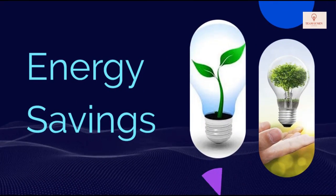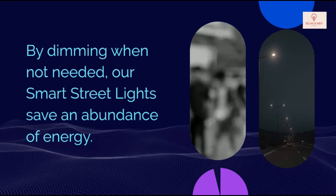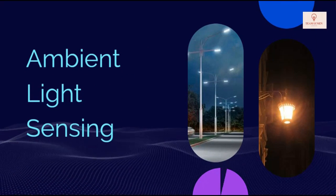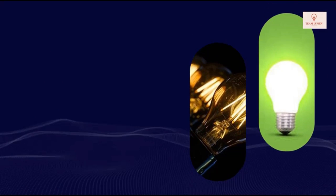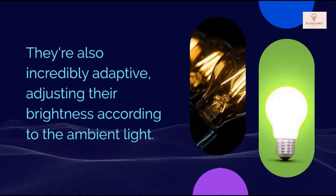Energy savings: by dimming when not needed, our smart street lights save an abundance of energy. They're also incredibly adaptive, adjusting their brightness according to the ambient light.